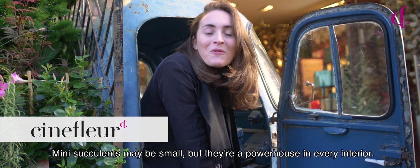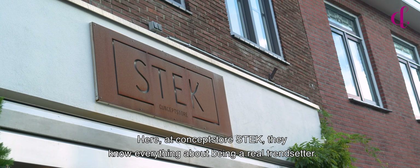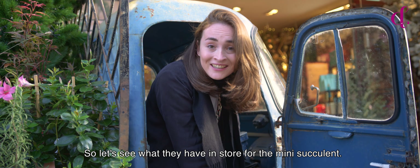Mini succulents may be small, but they're a powerhouse in every interior. Here at Conceptsorstek, they know everything about being a real trendsetter. So let's see what they have in store for the mini succulent.